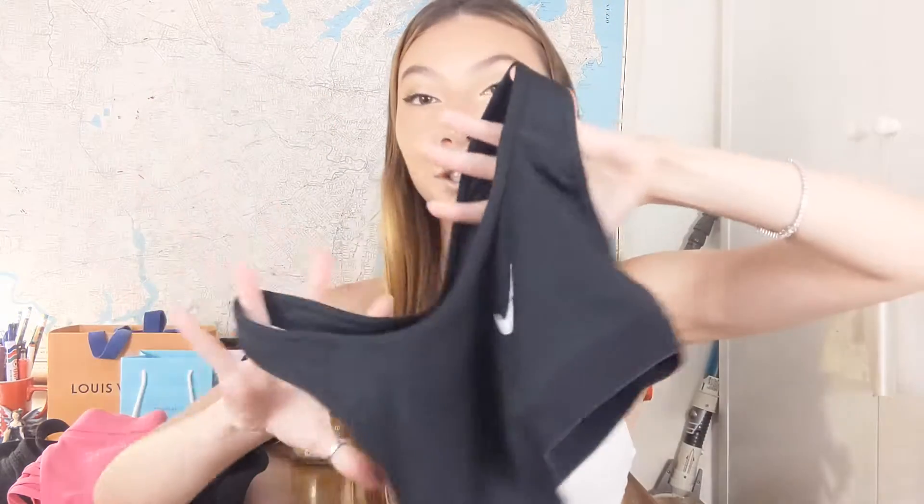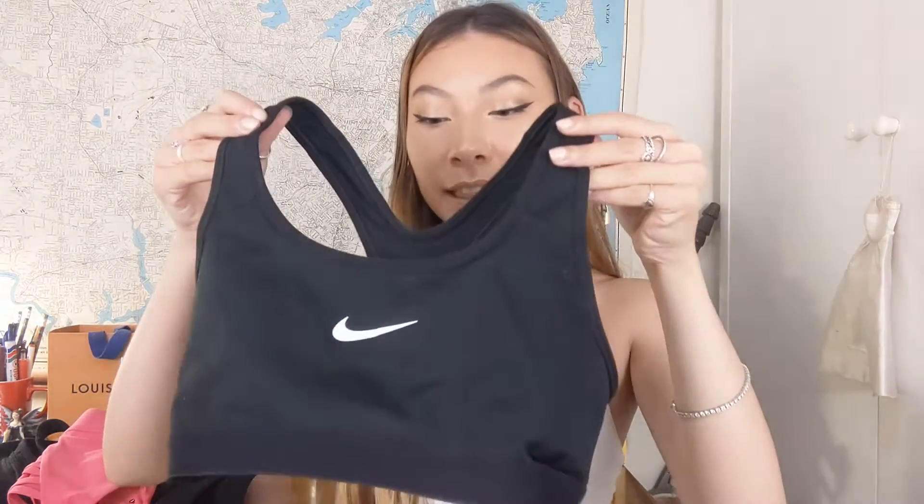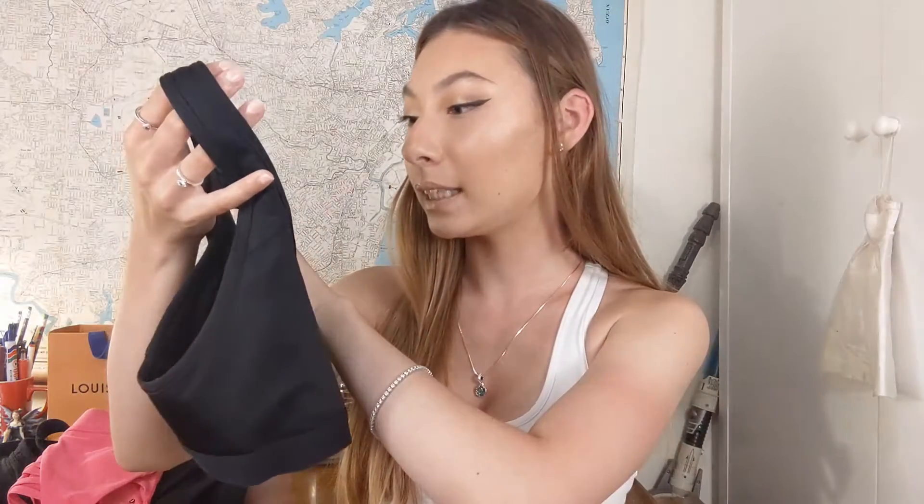The next one is a Nike Pro Bra — just the classic old version, the classic original. I know they've changed the style of these recently, and I don't like the new style as much. I like this old classic original style. That's my classic black Nike Pro Bra, and it's in a size small.